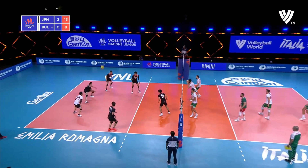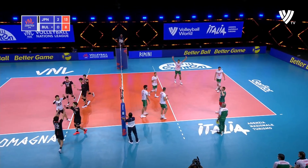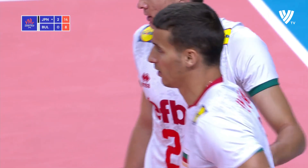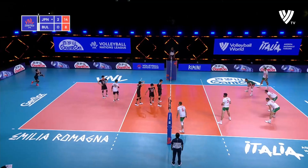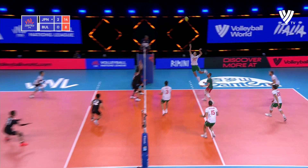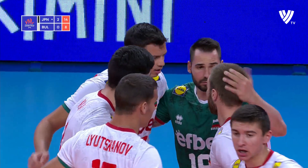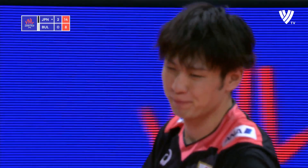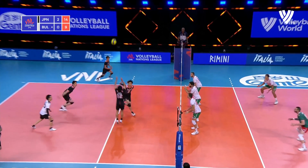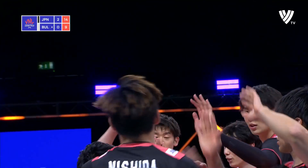Karakunov for Bulgaria. Ishikawa. Nishida sees the blocker's hands. Good serve — Karakunov is looking better since he's come back on in this third set. Takahashi keeps that in the middle, and Nishida goes down the line.